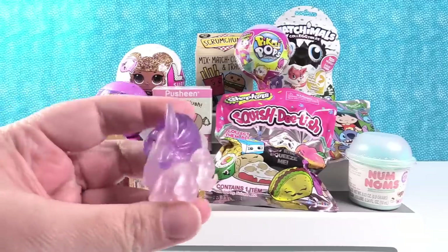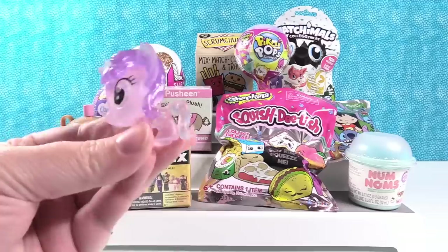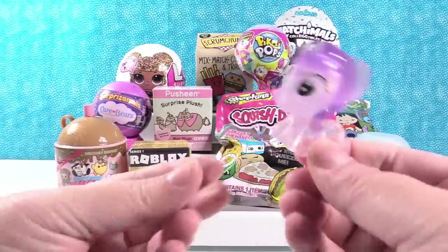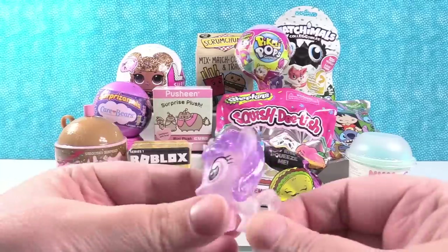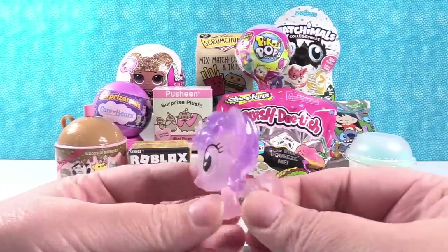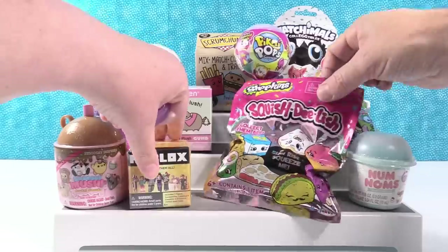Is that her name? Starlight Shimmer? You guys always tell me and it's like I have a block against this little unicorn pony. But she's really cute. She's purple. She bobbles a lot. She's squishy, she's stretchy, she's fun. Cute little unicorn.